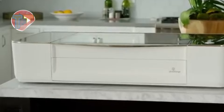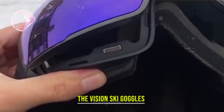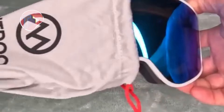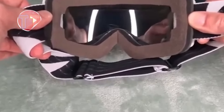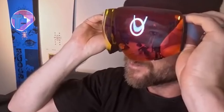Introducing the Vision Ski Goggles, designed to enhance your skiing experience with exceptional features. Equipped with an anti-fog layer, these goggles ensure clear visibility in varying conditions. Their low-distortion technology provides a wide field of view, allowing skiers to navigate slopes with confidence. Perfectly suited for skiing activities, the Vision Ski Goggles combine performance and comfort for every adventure.